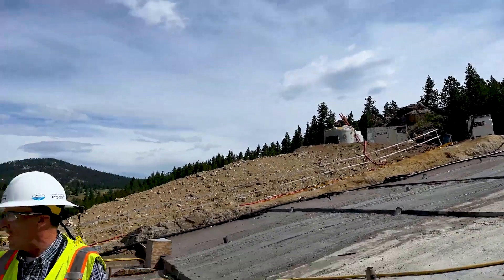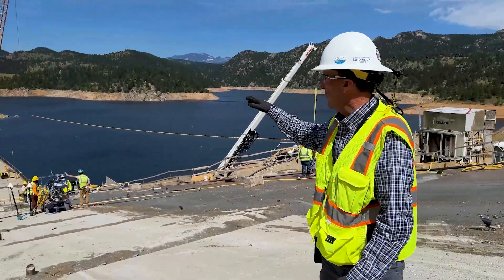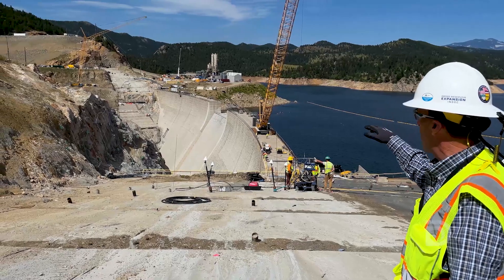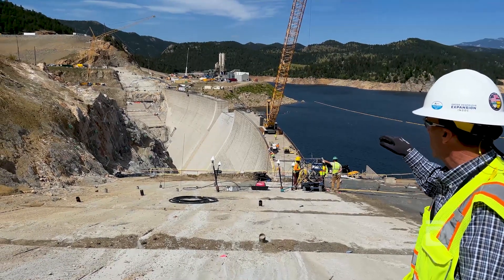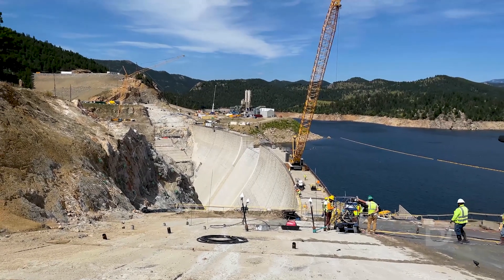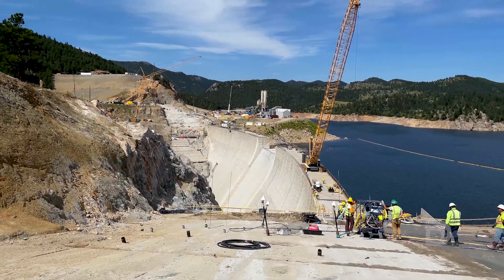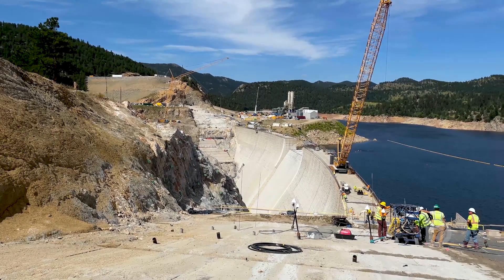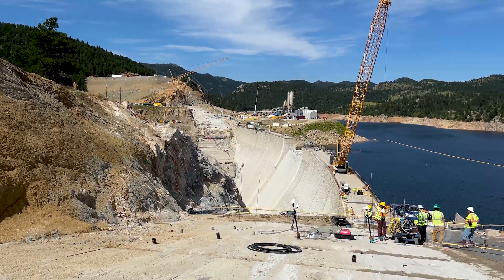But if you look across the valley, the old dam doesn't look so big anymore. Beyond the cranes you can see in the background, follow the curvature of the dam and you can see on the very far bank of the valley where the new dam is going to sit on top of the old one — almost 2,000 feet from end to end when we're complete.